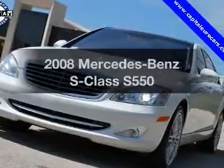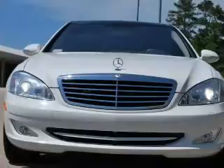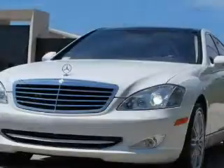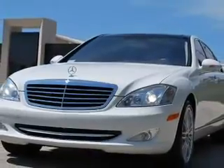Check out this 2008 Mercedes-Benz S-Class. Travel the roads in style and comfort in this great vehicle. With a powerful 8-cylinder engine, the powertrain includes rear-wheel drive that responds smoothly to its automatic transmission.